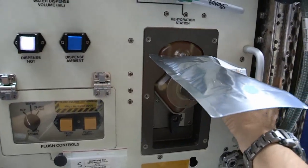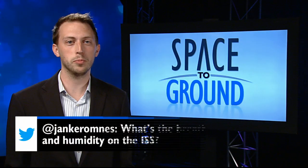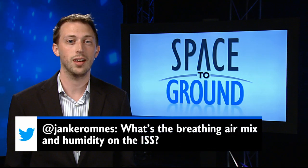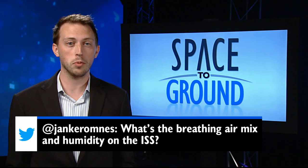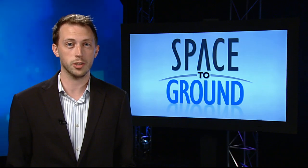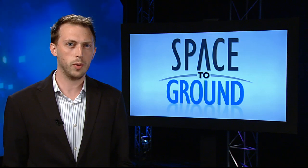Understanding this mechanism can help spacecraft designers create better means for moving fluids in space, covering everything from astronauts drinking water to a spacecraft's cryogenic fuel. This week's Twitter question comes from Jan, who asks: what's the breathing air mix and humidity on the ISS? Well, the station air is very similar to what we breathe here on Earth, about 78% nitrogen and 21% oxygen. For more, why don't we ask the crew on board?